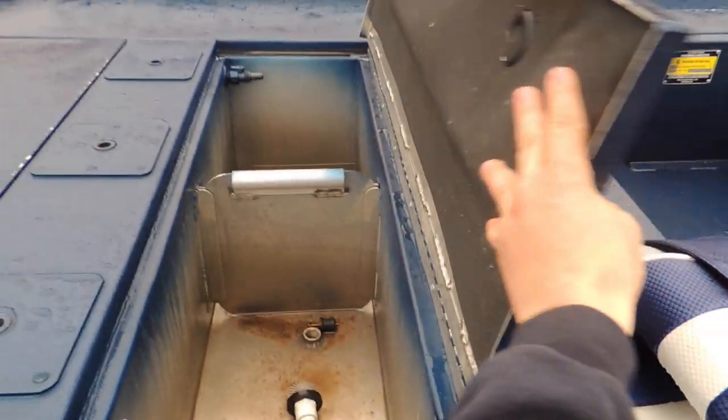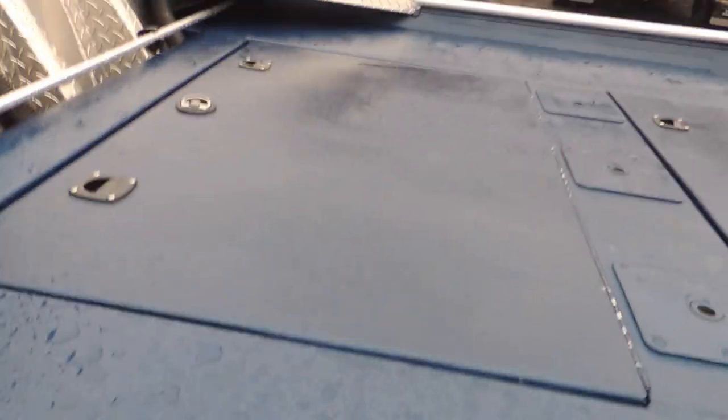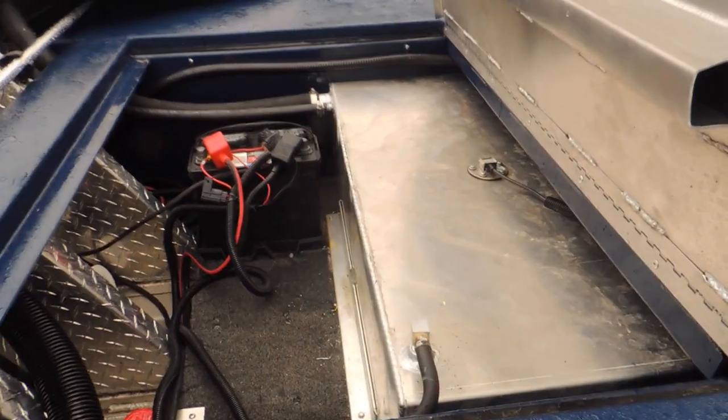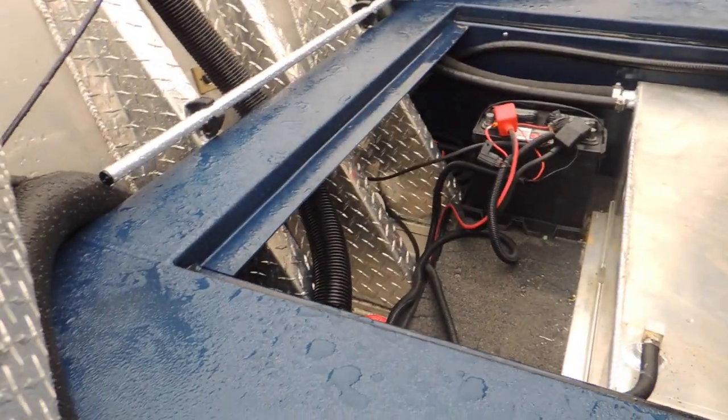There's a big rear aerated live well and the back compartment has a 30-gallon aluminum fuel cell, cranking battery, bilge pump, and aerator pump.